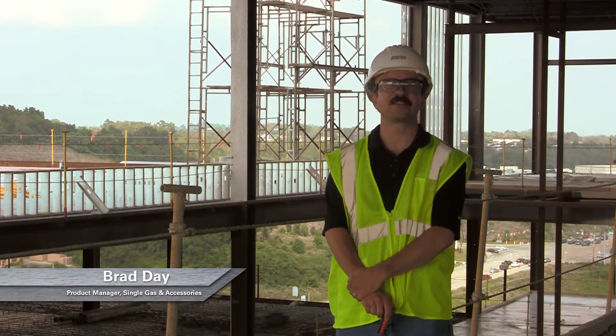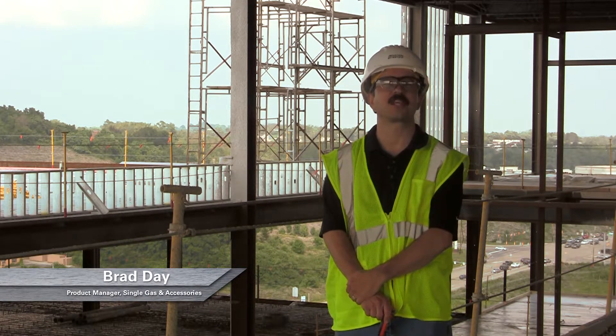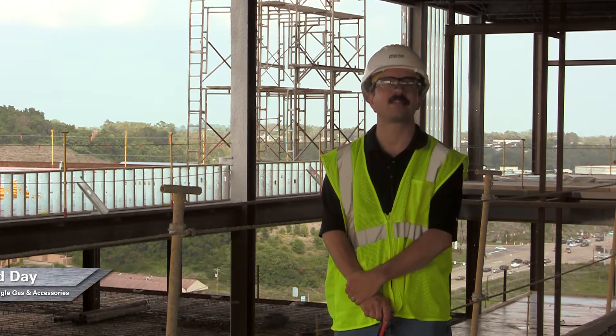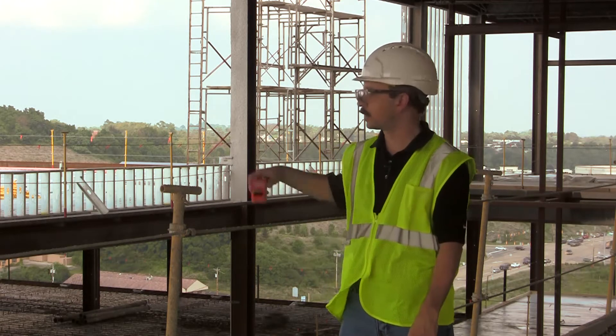Hi, I'm Brad Day, Product Manager of Single Gas and Accessories, standing on the fifth story of this construction site doing some rugged testing on the Tango TX-1. And we're sending the Tango TX-1 five stories down.